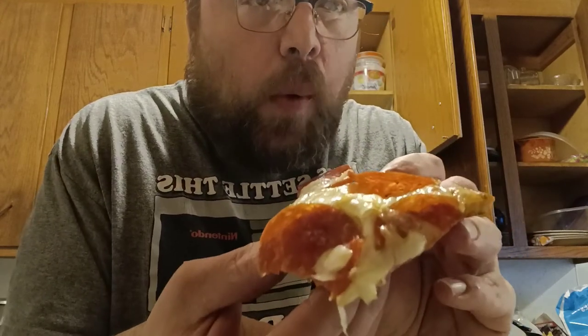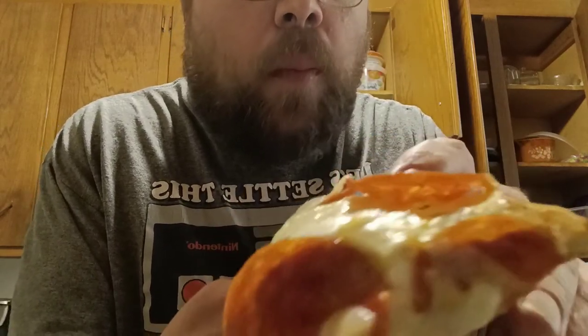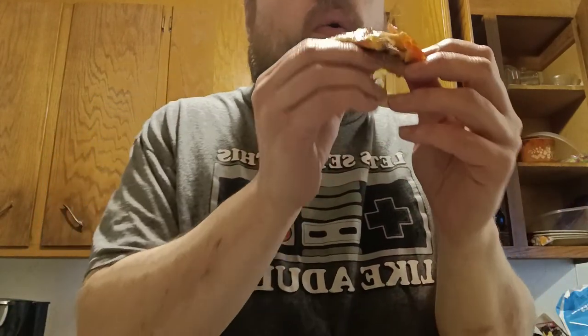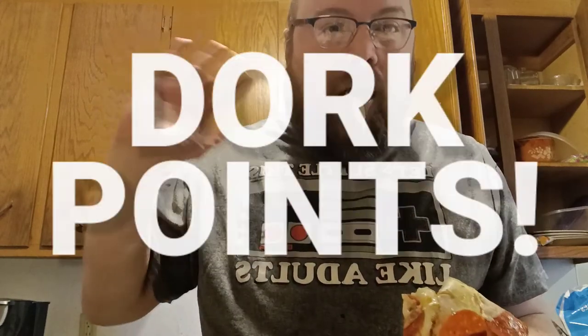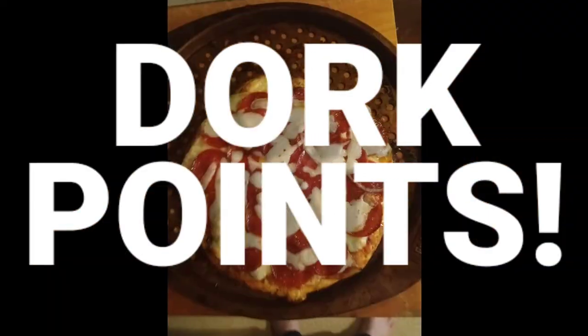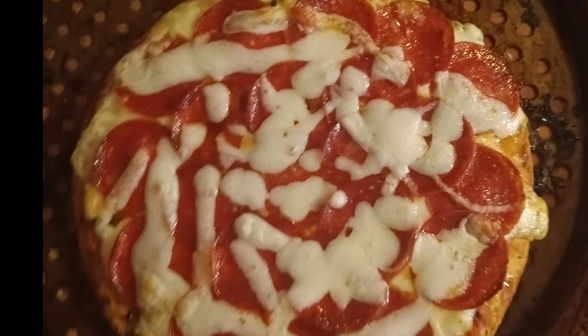Oh boy. All right, there we go — Dork Points fully earned. Yeah, fancy pizza. It was delicious. Bye bye!